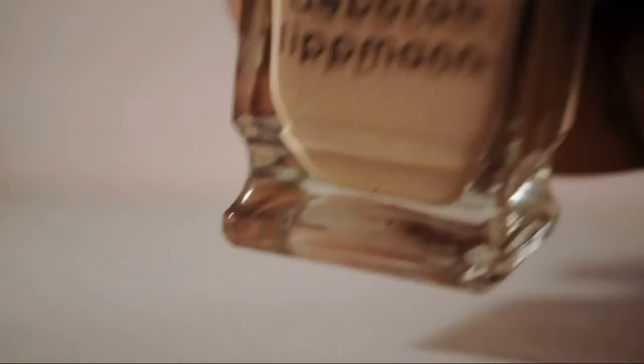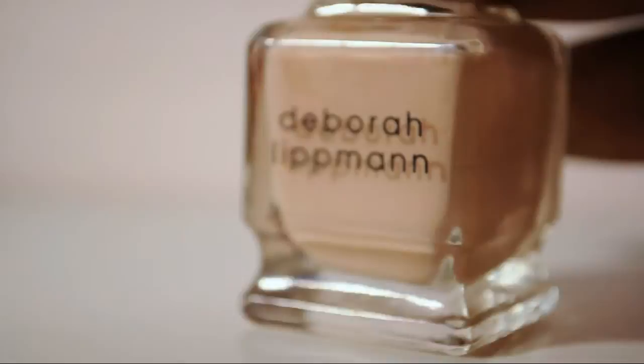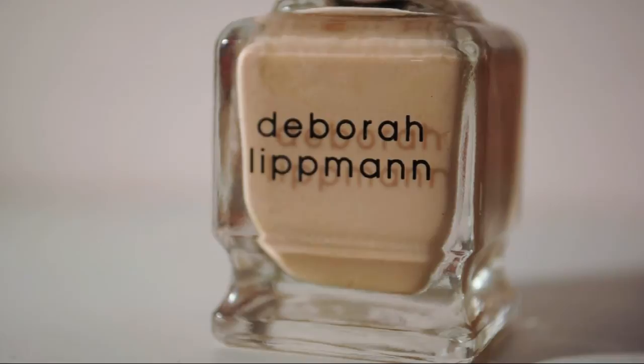This is a flaky — this is the Edge of Glory. I'm not sure why she called this holographic, because it's not. This is Naked — I was talking about this earlier when I was talking about Glitter in the Air. Love it, obsessed. It's one of my favorite nudes. Whenever anybody's like, what's a good nude? I say Naked.